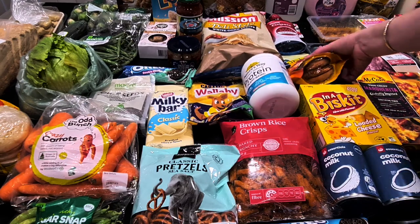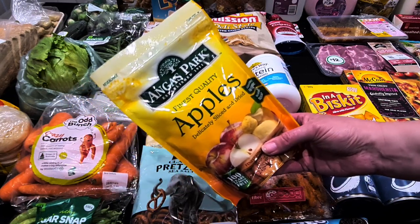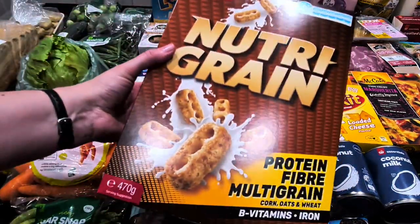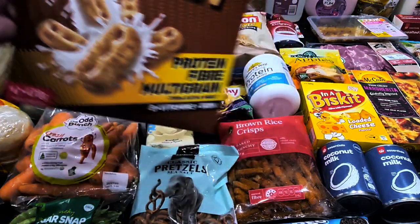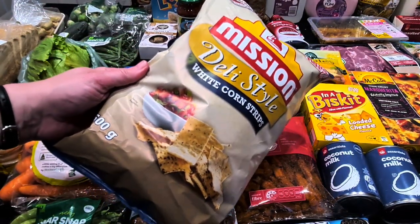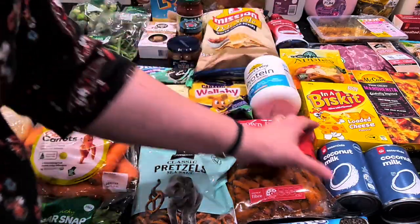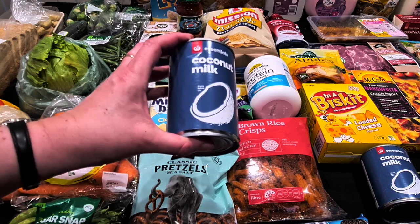K's apple wedges for his lunchbox were $5.30. The loaded cheese biscuits were on special for $1.75 as a snack. Nutri Grain was half-priced today — the 470-gram boxes at $4.50 — he's still got some Cheerios left but will move on to these. The Mission Deli style corn chips, 500-gram bag at $6.50, are what we use for our taco salad. I also got two cans of coconut milk at 95 cents each — one for a chicken curry and one for my chia pudding.